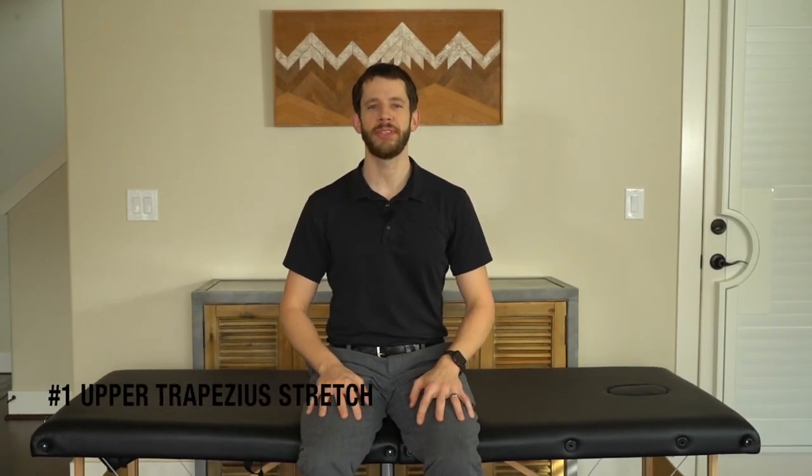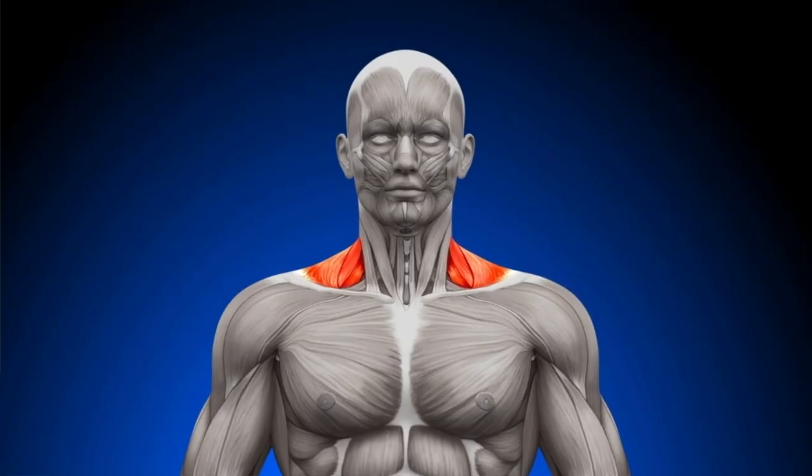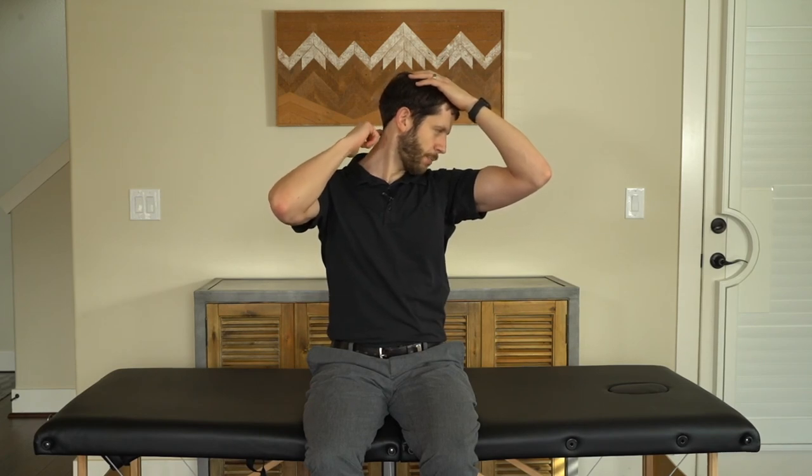Our last stretch is the upper trapezius stretch, or upper traps. Your upper traps run from your neck to the top of the shoulder and down to the middle part of the back — it's kind of a diamond shape from the backside. These muscles help to elevate the shoulders, like a shoulder shrug. For the upper trap stretch, you're going to be in a seated position. Grab the bottom of a chair or the edge of a table to hold your shoulder down, then come up over your head from the opposite side, look straight ahead, and gently pull your left ear towards your left shoulder. You'll feel this stretch on the side of the neck — different from the levator scapula, which you feel more in the upper part of the neck. Hold for 30 seconds, three times.